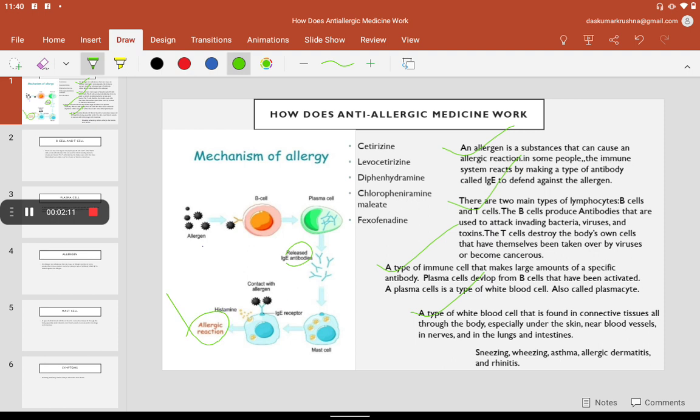The moment an allergic reaction occurs, it shows symptoms like sneezing, wheezing, asthma, allergic dermatitis, and rhinitis. Now understand what medicines are available to stop histamine production.